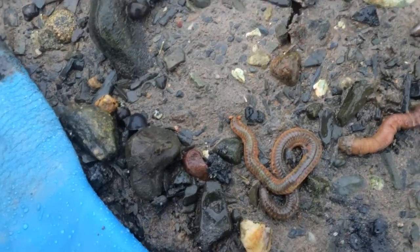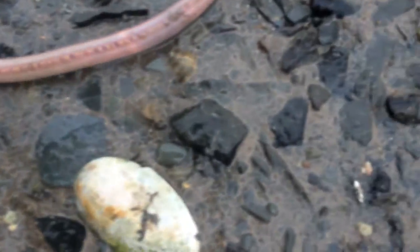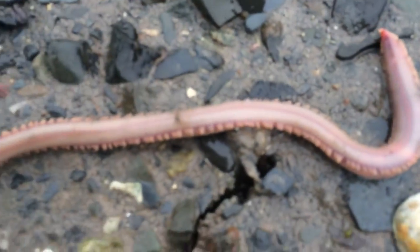Oh, this one's really getting away! This first one's a blood worm, a common fishing bait. The way you tell a blood worm — it's got that pointed end, and it's this creamy rosy color.